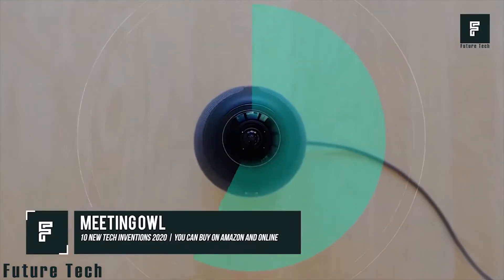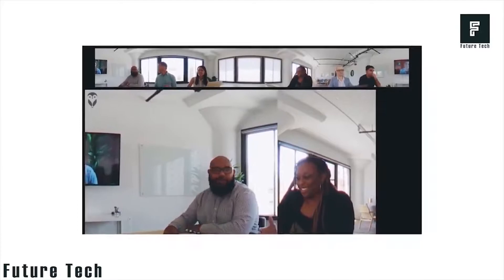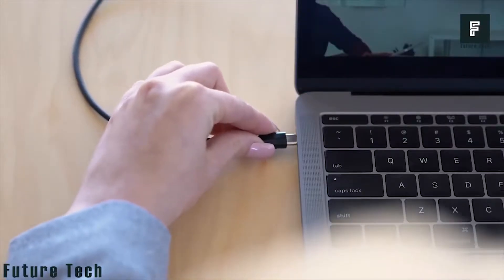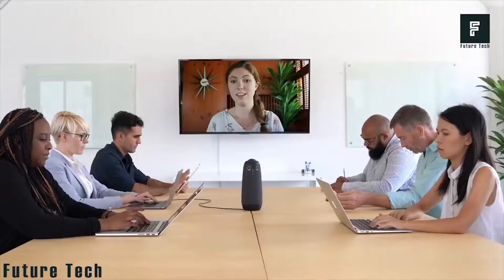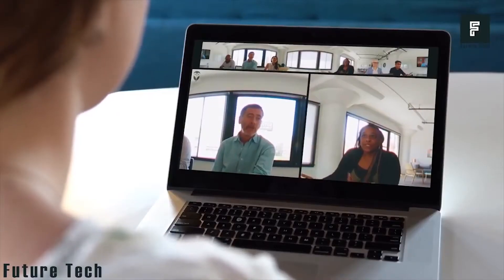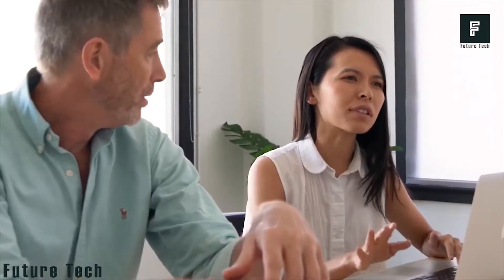Number 9: Meeting Owl. Meeting Owl is an all-new device designed to help teams be more productive. The product features a 360-degree video camera that can automatically highlight and focus on individuals when they are speaking, allowing for a more in-depth conference experience even when you're not physically in the meeting. You can see and hear everyone surrounding the Meeting Owl clearly, as it's equipped with eight individual microphones for full room sound.